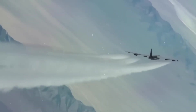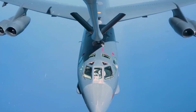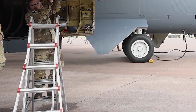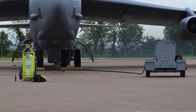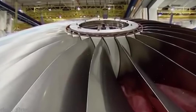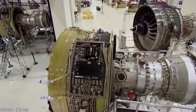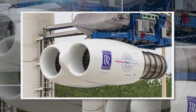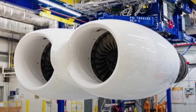This approach blends old and new — taking the timeless durability of the B-52 and enhancing it with cutting-edge engineering methods. The result is a hybrid platform, part analog legend, part digital machine. For the Air Force, that means keeping a trusted workhorse flying while bringing it into operational parity with more modern aircraft. And for industry, it's proof that digital transformation can breathe life into even the oldest designs.